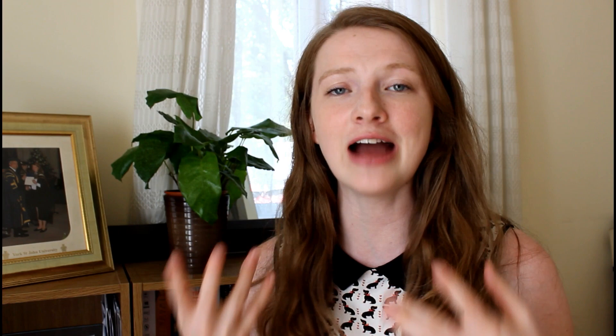Thank you very much for watching, everyone. I hope you've enjoyed the video and you've learned something new. Don't forget to subscribe to my channel for new videos every single Friday if you're interested in improving your British accent and pronunciation. If you've enjoyed this video, give it a thumbs up. I will see you next week — have a wonderful week, guys. Bye-bye.